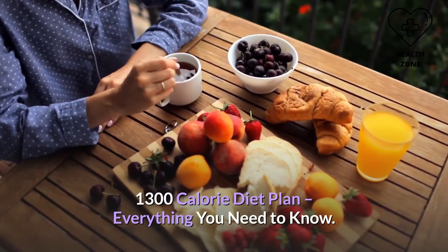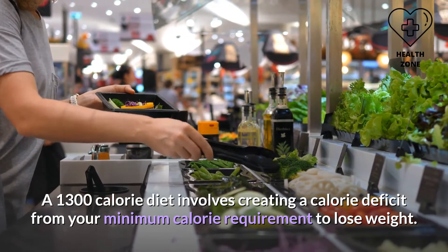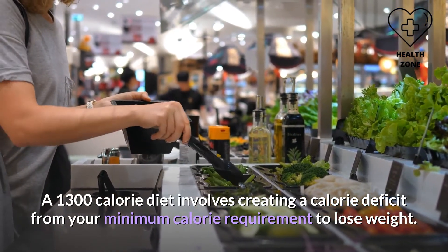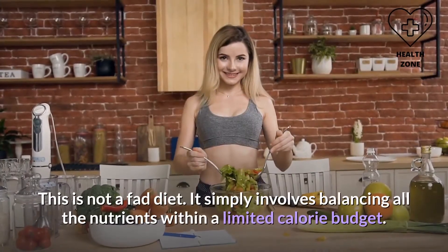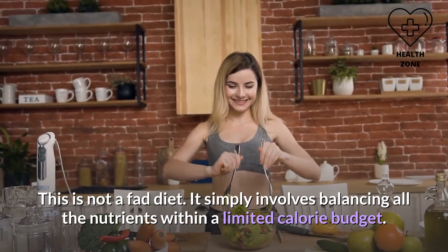A 1300 calorie diet plan involves creating a calorie deficit from your minimum calorie requirement to lose weight. This is not a fad diet — it simply involves balancing all the nutrients within a limited calorie budget.